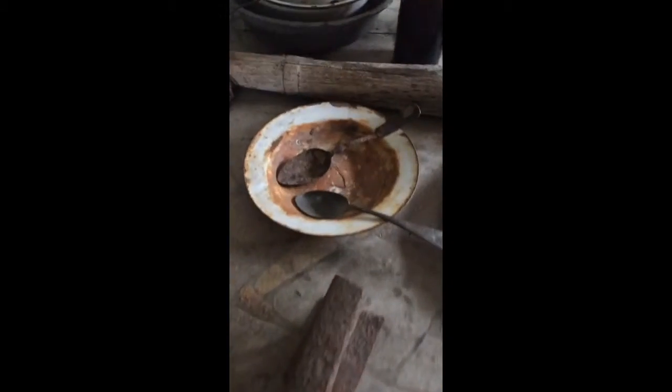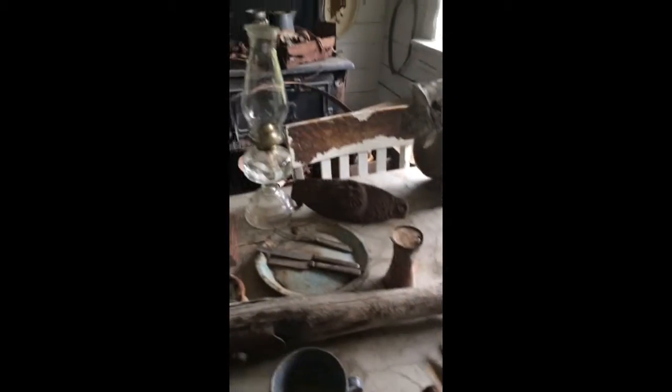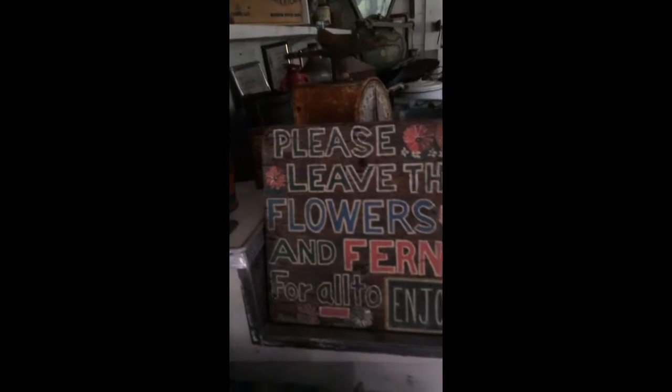Over here there's a whole mirror, and look — those are skis! There's a chimney, plates, spoons, and stuff — everything all rusty and dirty. It's kind of weird the way they used to cook back in the day. That looks like an old lantern.